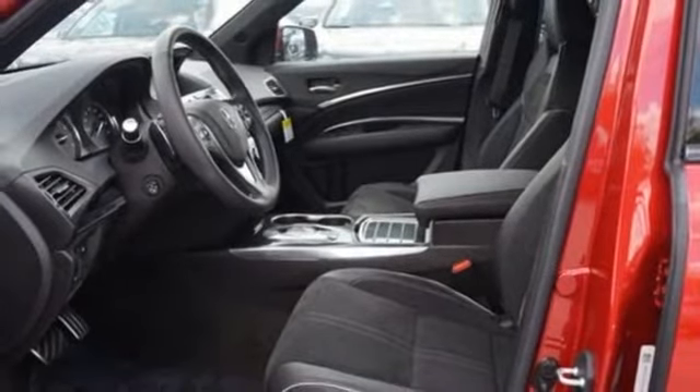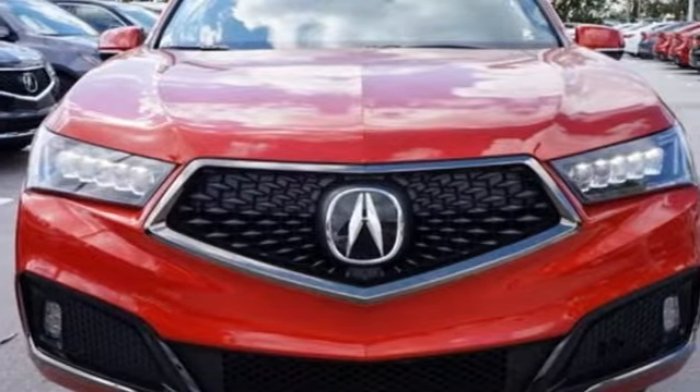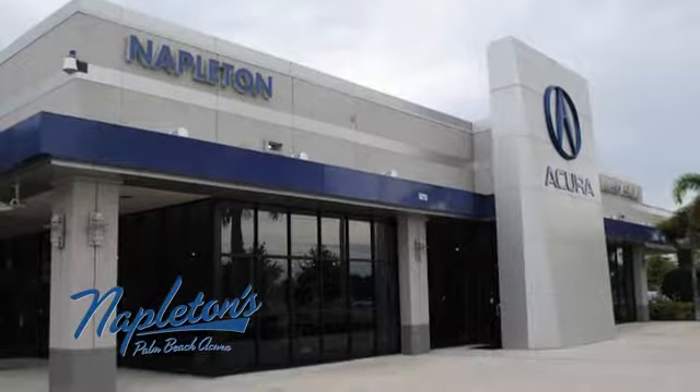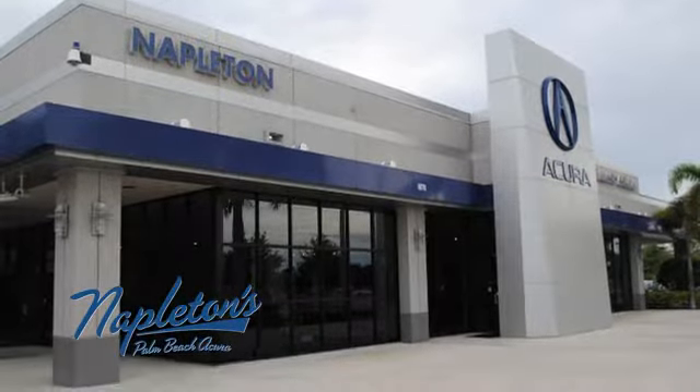At Acura, we manufacture exhilaration so you don't have to. Take it for a test drive today. It's easy to see why Napleton's Palm Beach Acura is your trusted source for Acura vehicles. Call, click, or stop in today.